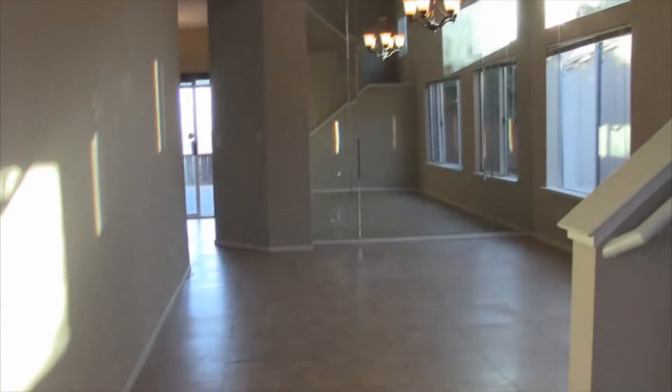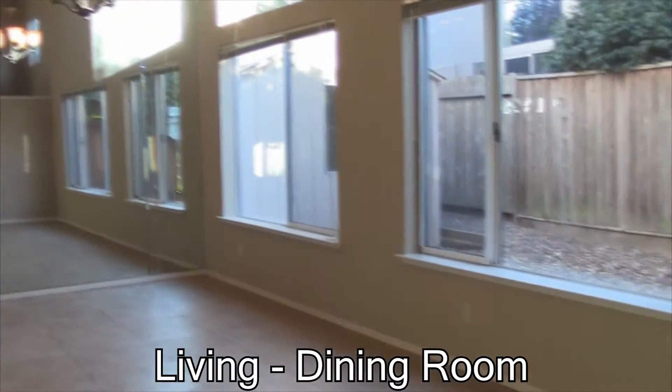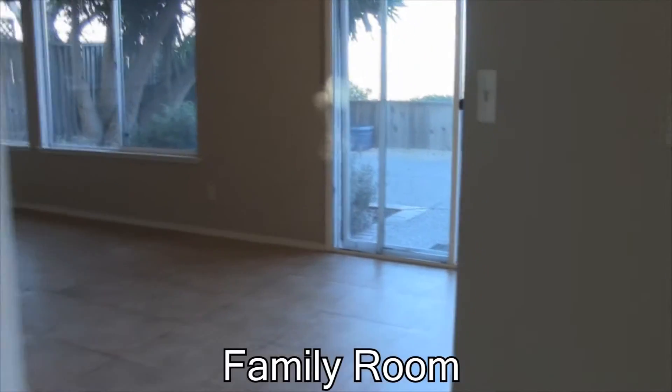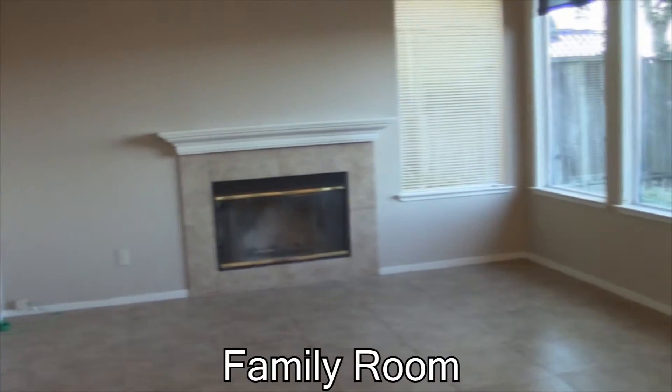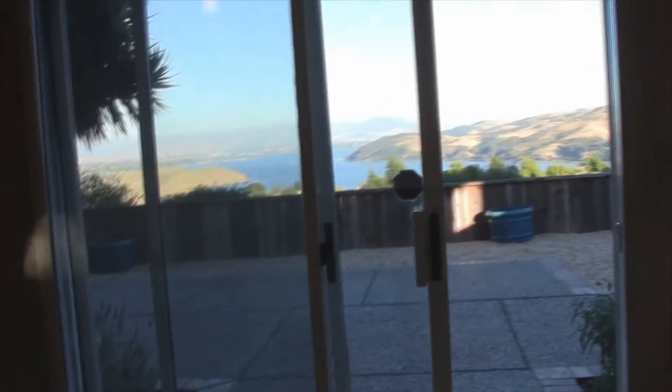As we walk inside, we see that it's a nice big open plan area — living room, dining room, a big mirror at the end, big windows, and big ceilings. You can look upstairs from here. Coming back round to the side yard through the windows, let's go into the family room. This is the family room area, with a wood-burning fireplace and big windows to the backyard and the view outside.